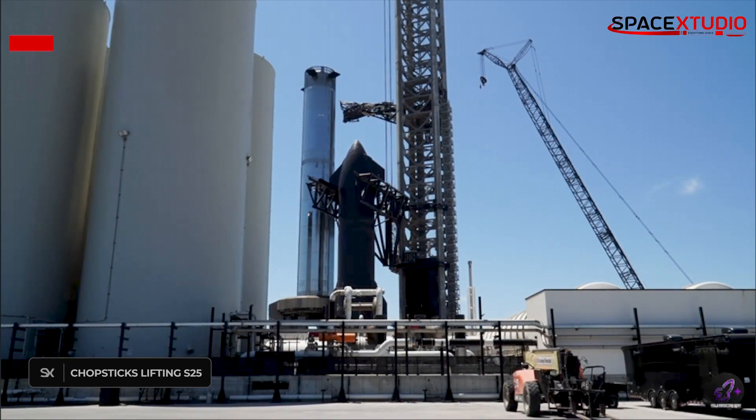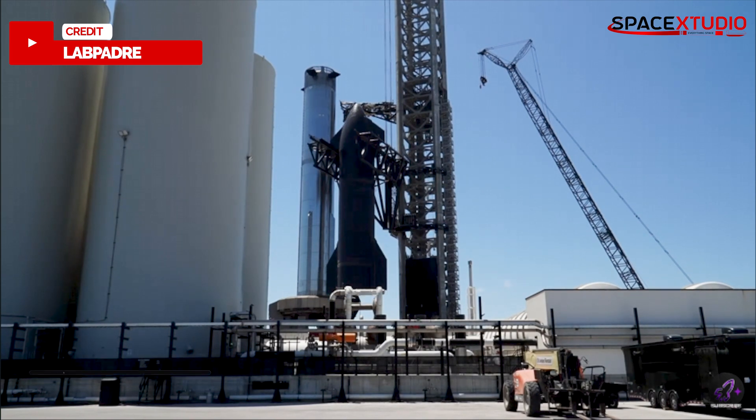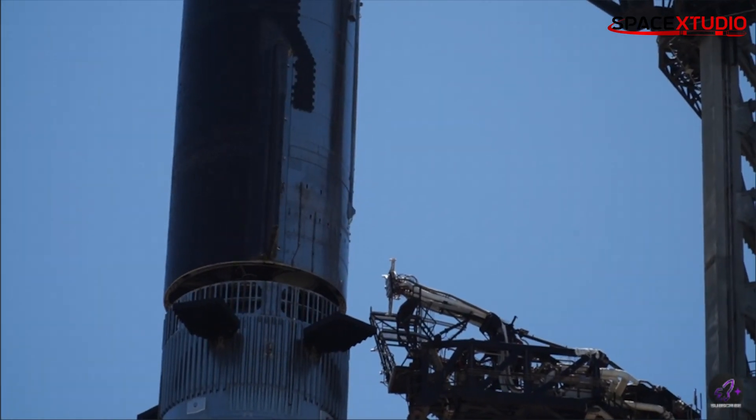The chopsticks, which are the robotic arms that lift the Starship onto the booster, seem to have encountered an issue during their initial attempt to lift S25. However, the crew was able to fix the issue and the stacking was completed successfully.